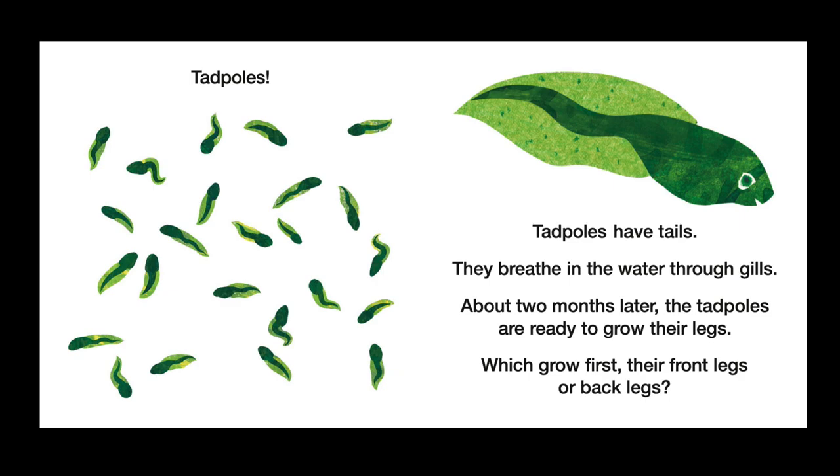Tadpoles! Tadpoles have tails. They breathe in the water through gills. About two months later, the tadpoles are ready to grow their legs.